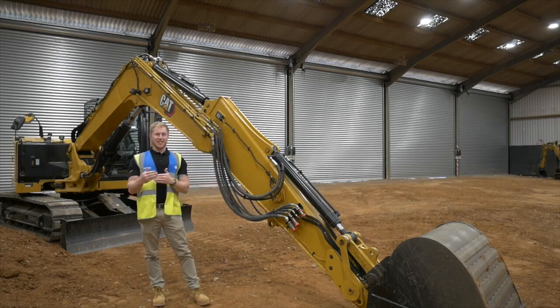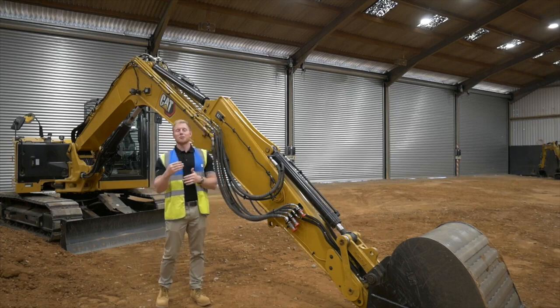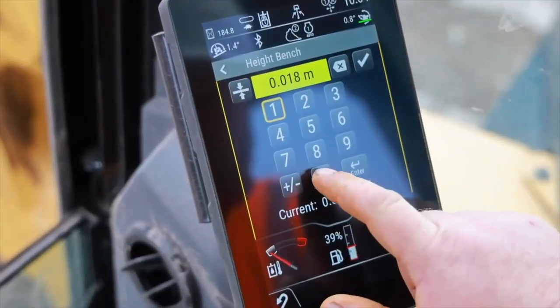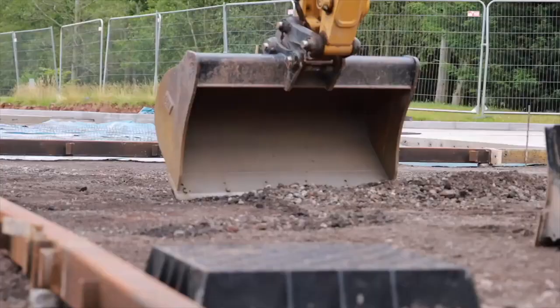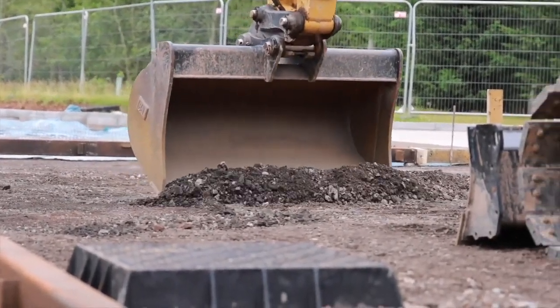As we know where the bucket is, we can provide visible and audible aids to help you reach target grade and set boundaries that the machine will not pass through. All of the controls and settings for the system are in the monitor, so there's no need for aftermarket secondary displays cluttering up and taking space in the cab.